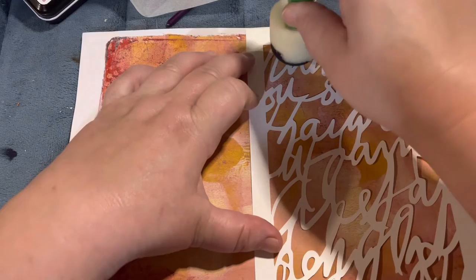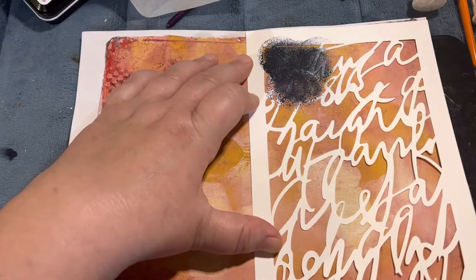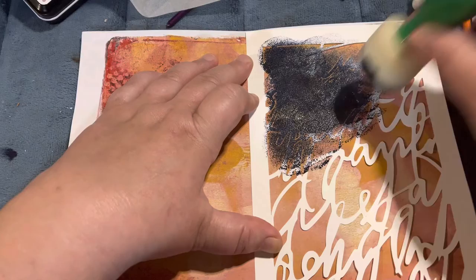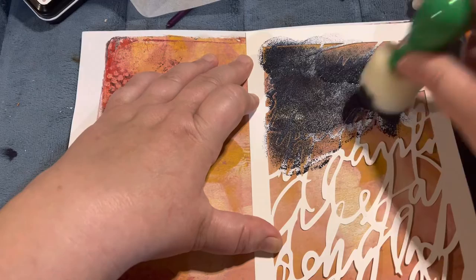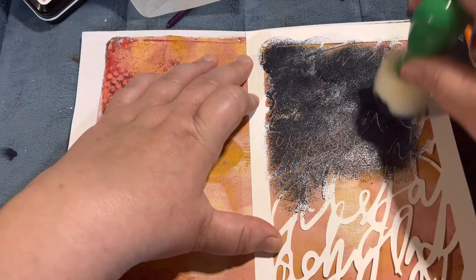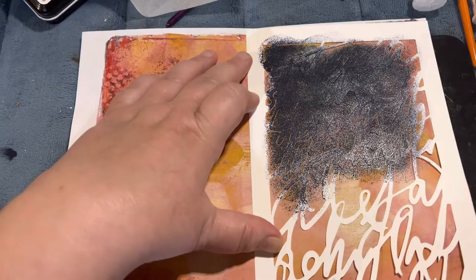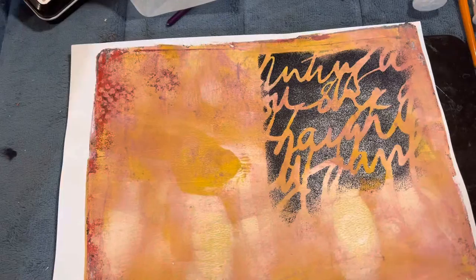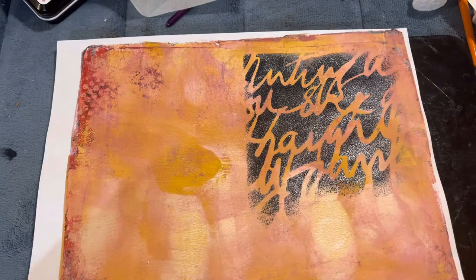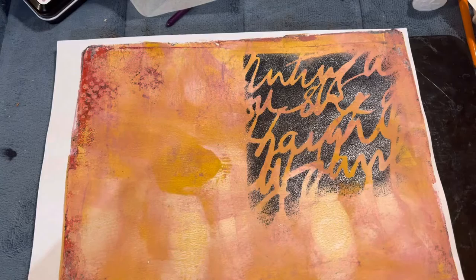I'm going to do a little bit of stenciling here. I'm not pressing too hard, just a nice rhythmic motion across the page, because it doesn't have to be perfect — it can just be layered on. I'm not going to do the whole stencil, just enough to show you the results. Oh wow, look at that! I love it!